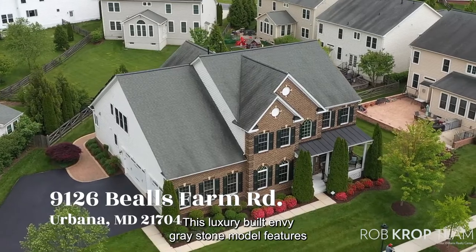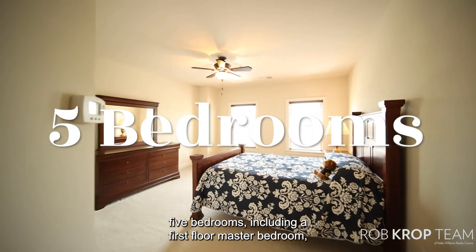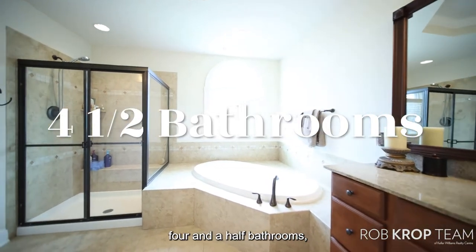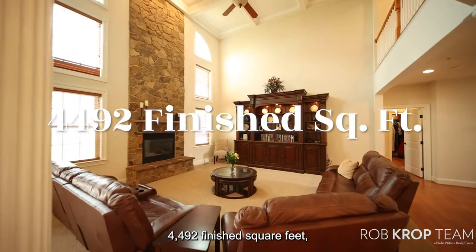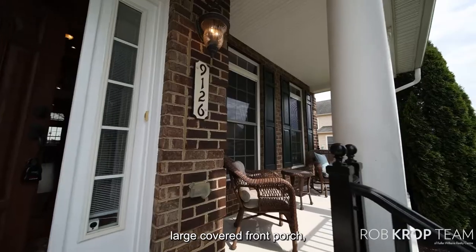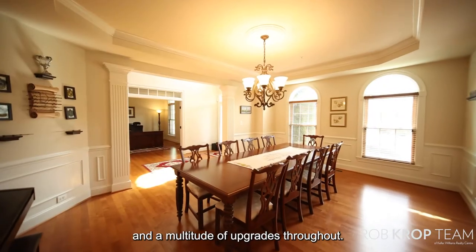This luxury-built NV Greystone model features five bedrooms including a first floor master bedroom, four and a half bathrooms, 4,492 finished square feet, a three-car attached garage, large covered front porch, beautifully landscaped, and a multitude of upgrades throughout.